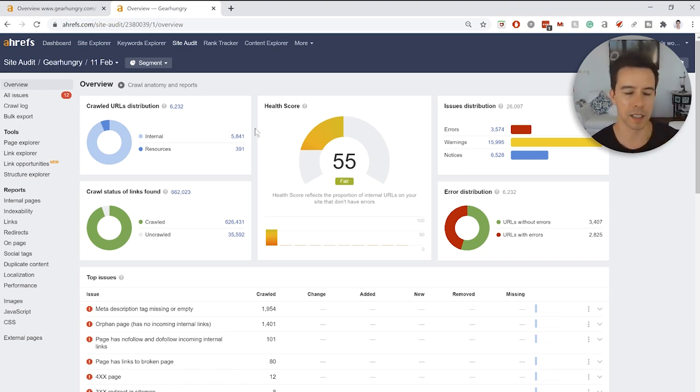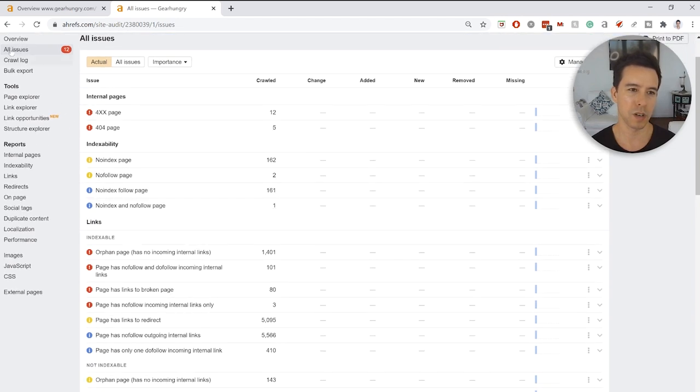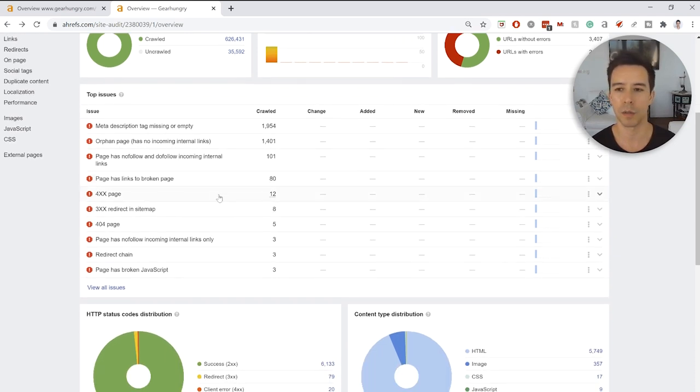I ran a crawl on GearHungry in Ahrefs — my tool of choice for site audits alongside Screaming Frog and Sitebulb — to see what technical SEO problems come up. First off, the health score is pretty low, which is an overall indicator of how many things are checked off the technical SEO list. There's a lot of room for improvement. Only 54% of URLs are without errors.